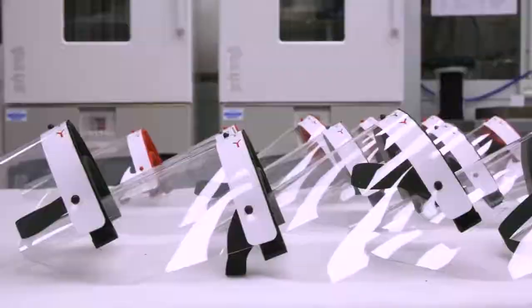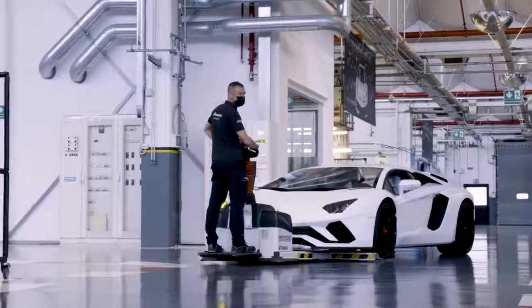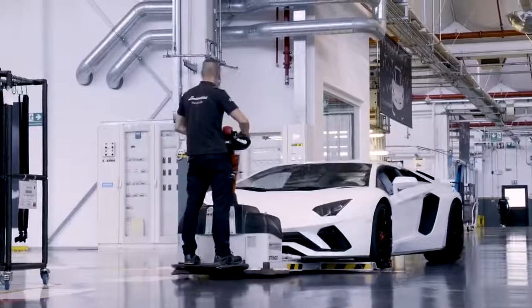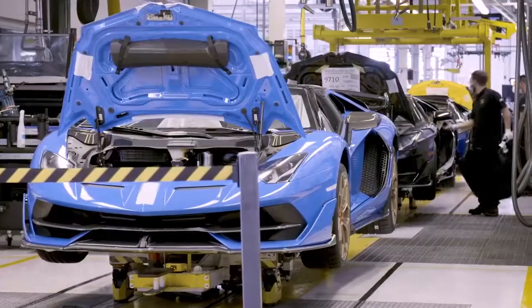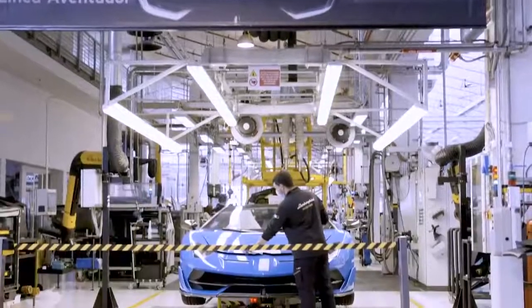Our dealer network is also gradually reopening. Currently, more than 90% of our dealers are fully operational. We maintained strong first-quarter results in terms of deliveries, at almost the same level as the same period of 2019.